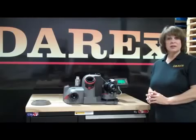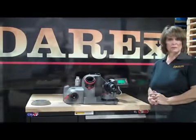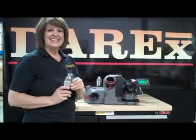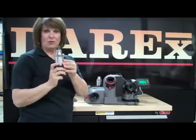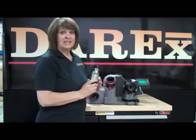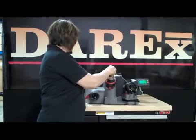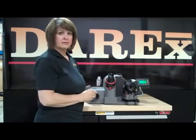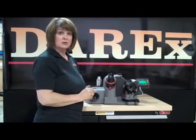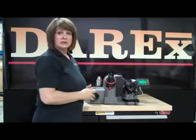Now we've sharpened our drill. Let's move forward to split the point to make it a more self-centering drill. What you do is you put it in the adjustable split port. It's gravity fed, so therefore it takes away the human error. After finishing the sharpening, you turn it 180 degrees and split the other side.